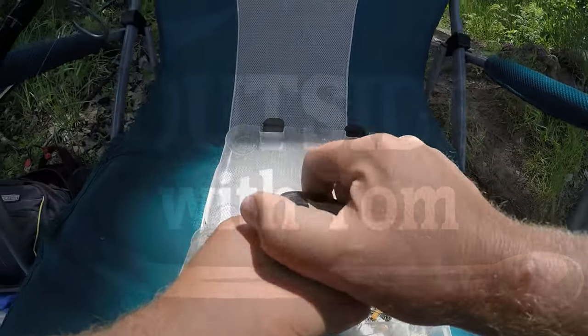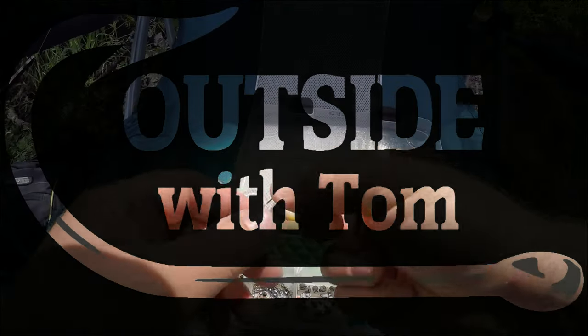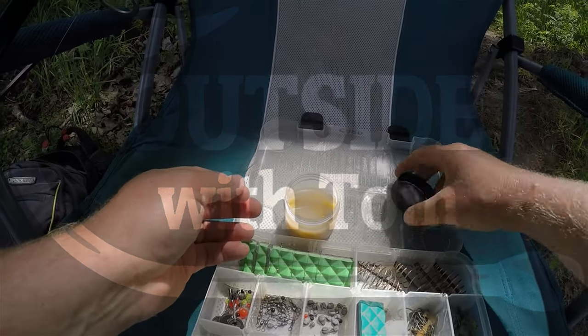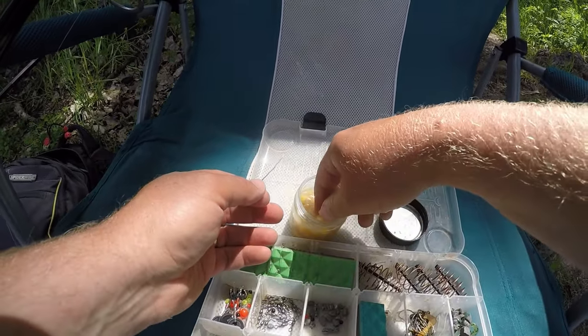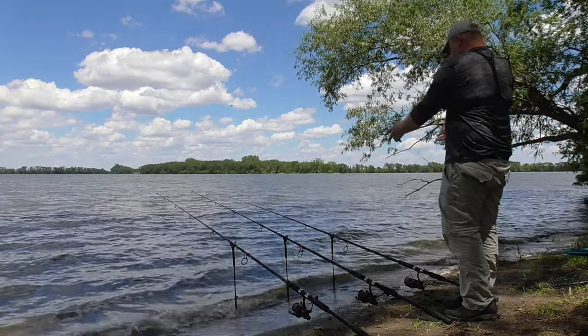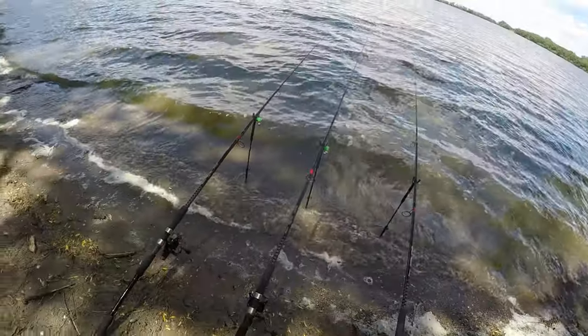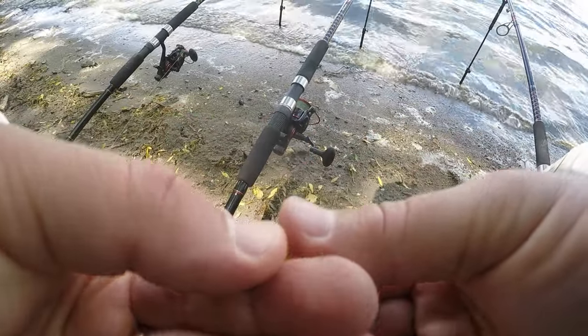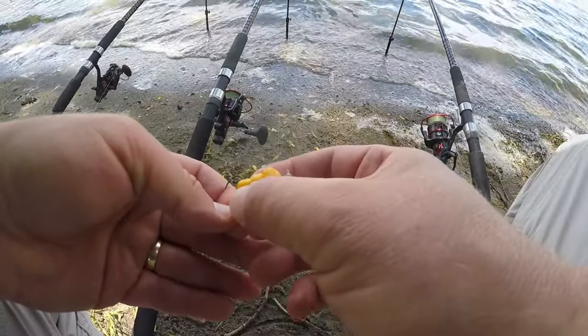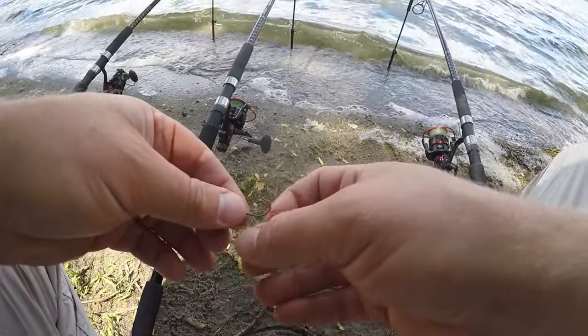Welcome back to another exciting episode of carp fishing today. The hook bait is banana-flavored feed corn. We got a little bit of wind here today, a little bit of waves crashing on the shoreline. Not too bad though. I actually prefer a little bit of wind because the gnats can be especially bad at this place if there's no wind.